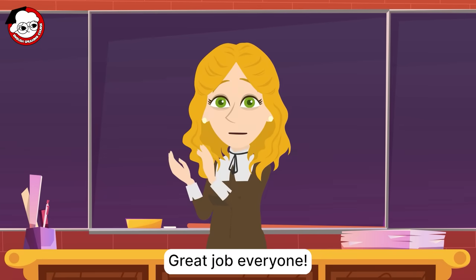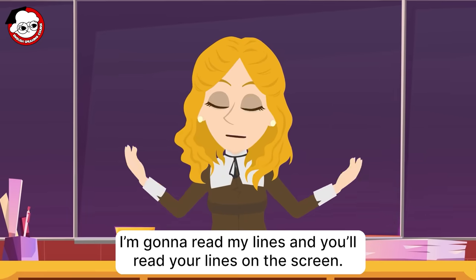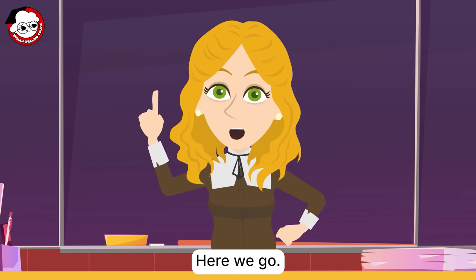Great job, everyone. So now we turn to practice speaking by the duet method. I'm going to read my lines, and you'll read your lines on the screen. Here we go.